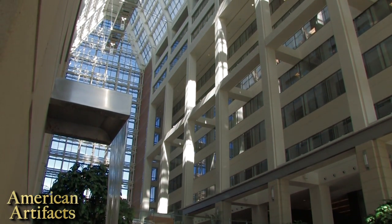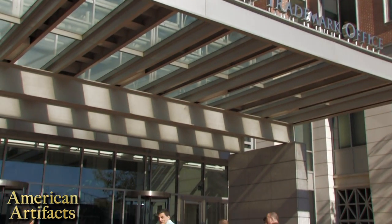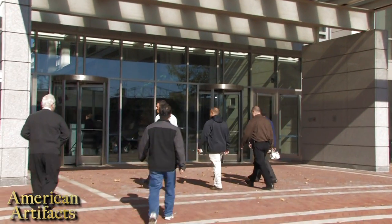The United States Patent and Trademark Office is one of the few federal agencies that is actually designated to exist in the Constitution.